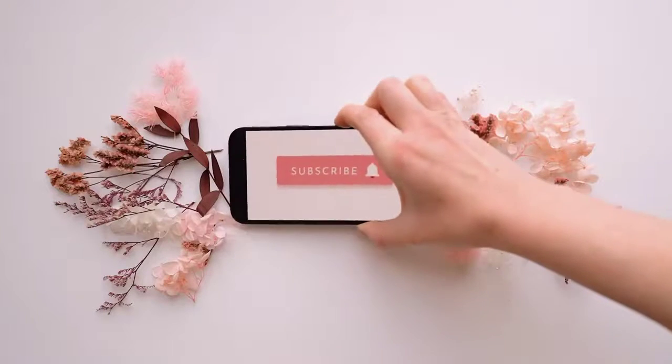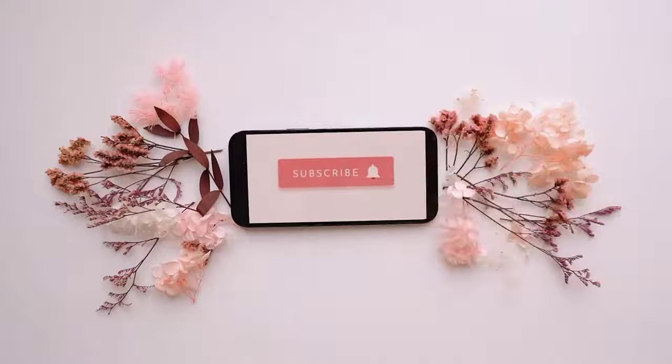So guys, if you liked this video, help me with your comment and share so that more patriots will see this video, so that we can all do our parts together to support our President Trump. Thanks guys, see you!